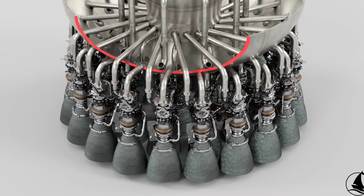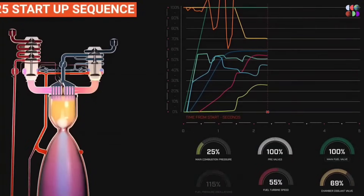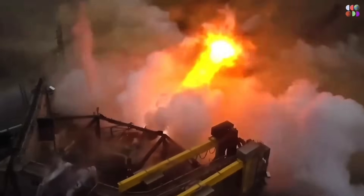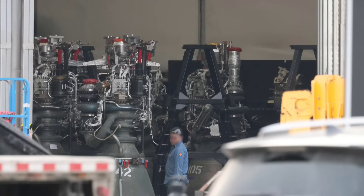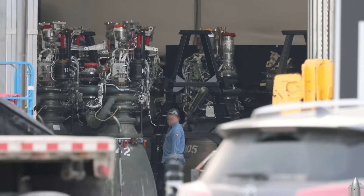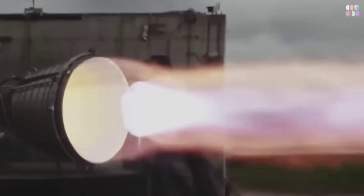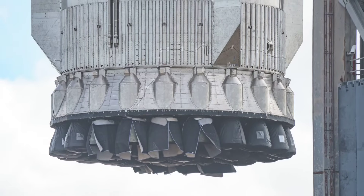With the Raptor 3, SpaceX aims to achieve even higher thrust and dependability, pushing the boundaries of rocket propulsion. There is bound to be a great deal of speculation about the future of Raptor engine iterations, as SpaceX is always focused on rapid iteration and continuous improvement. Raptor 3 likely serves as a transitional phase, allowing SpaceX to gather valuable data and insights while simultaneously working on further refinements, introducing intermediate versions before reaching a final optimized design.